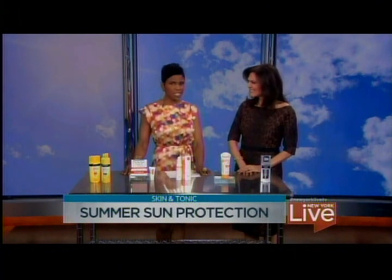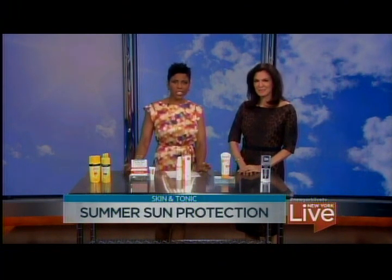Dr. Doris Day, thank you as always — great information. You can get more information on what Dr. Day had to say at SkinHealth.com.